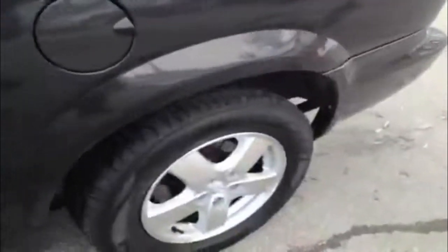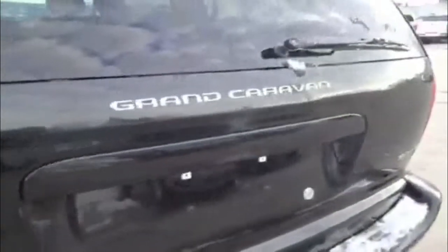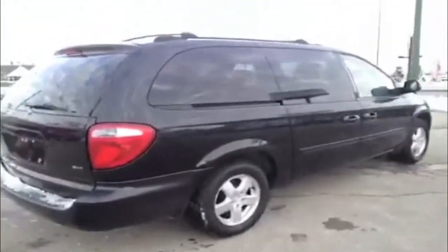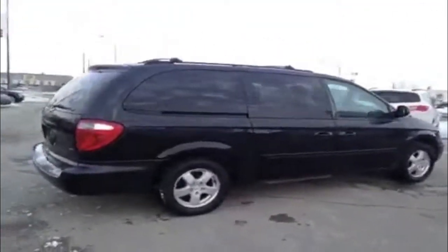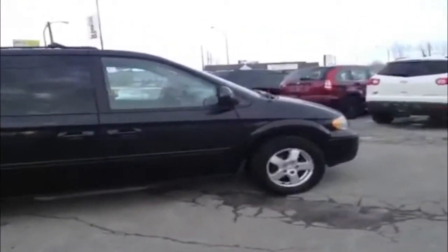Seven passengers — it will haul you and your whole family. Alloy wheels, looks to be brand new tires. It's a Dodge Grand Caravan SXT. Paint looks great. It really is all around a great vehicle for a family.